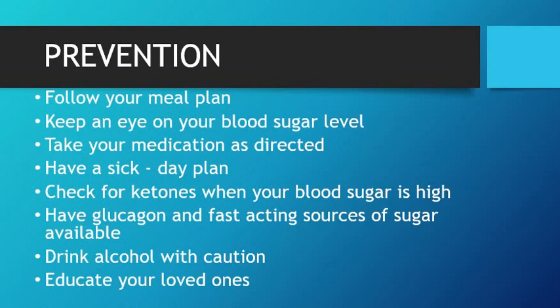The good news is that we can prevent this by following a meal plan — taking three normal meals of the day and two snacks — and keeping an eye on your blood sugar level by checking it regularly. In case you develop any symptoms you're not sure of, check your blood sugar level instantly, take your medication regularly, and have a sick day plan sorted out with your doctor or physician. Check for ketones if your blood sugar level is high.